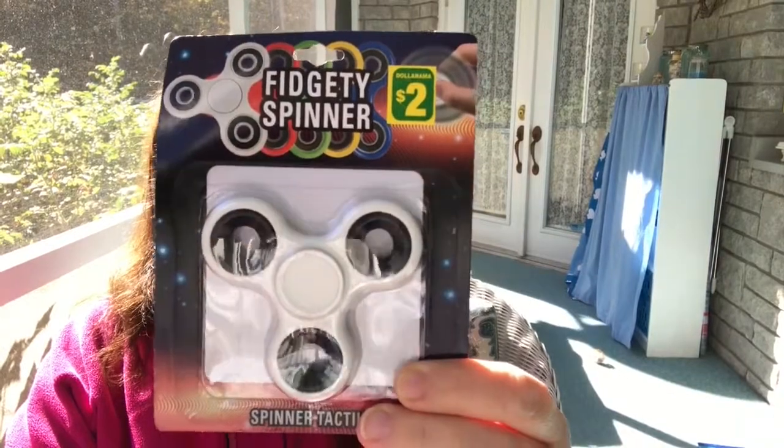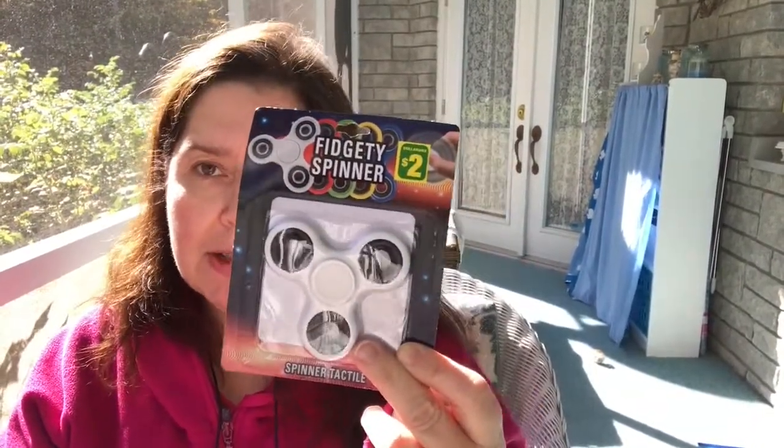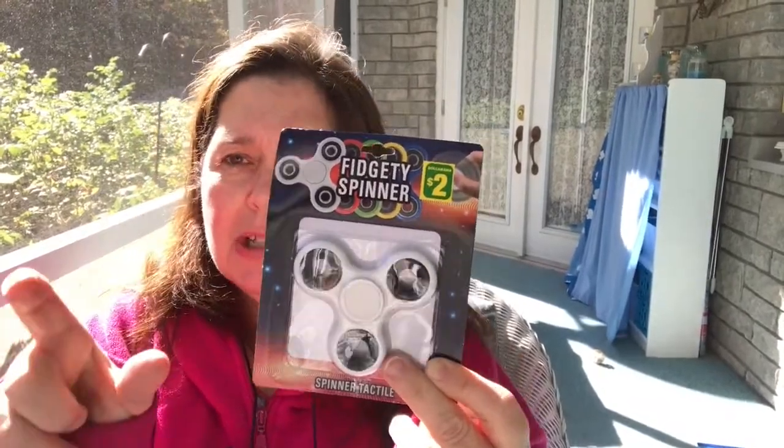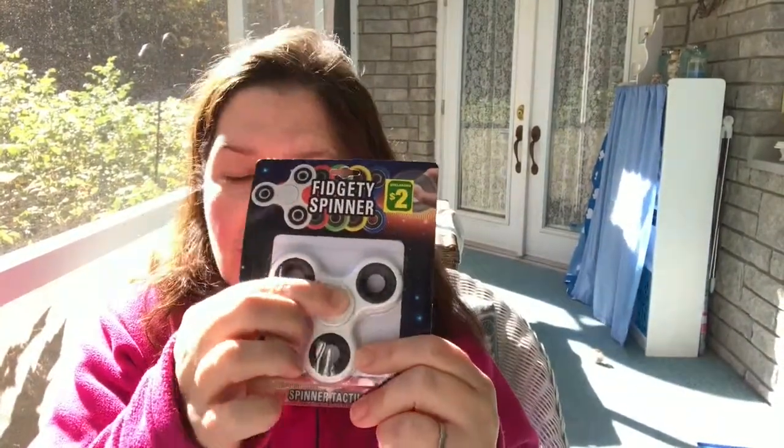Dollarama had new fidget spinners for two dollars. I'd already bought a couple earlier when they were four dollars at Dollarama. I just picked up one white one — I'm going to keep it in my car for whenever I'm stuck in traffic or have someone in the car who is being a bit fussy, just as a little distraction.